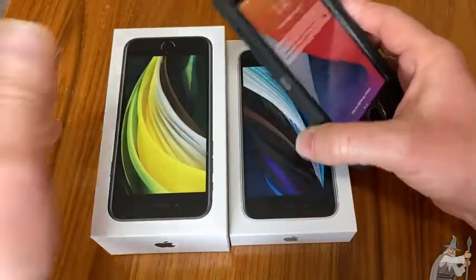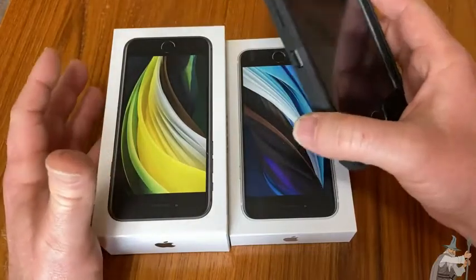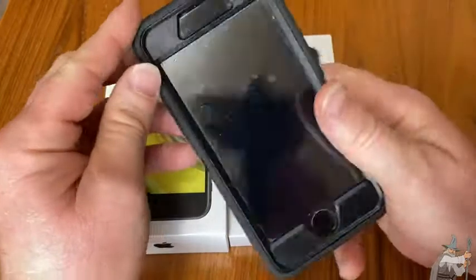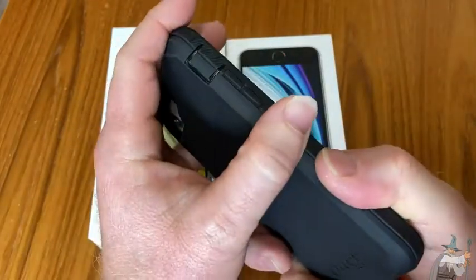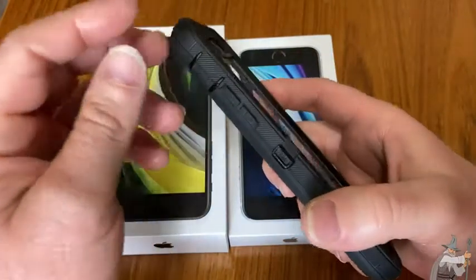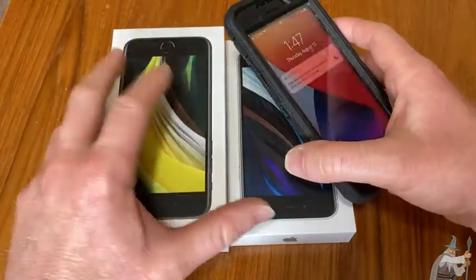They're both second generation. You might wonder why I have two — I needed an extra phone so I could use it as a camera. This is my personal phone, the one that actually has service so I can make phone calls and send text messages. The other one no longer has service.